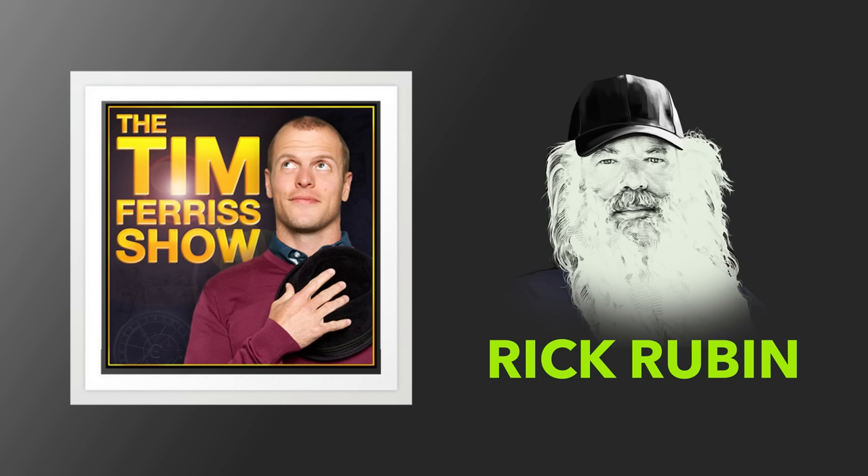Ladies and gentlemen, this is Tim Ferriss. Welcome to another episode of the Tim Ferriss Show. My guest today needs no introduction, but I will provide one regardless. Rick Rubin is a nine-time Grammy-winning producer, one of Time Magazine's 100 most influential people in the world, and the most successful producer in any genre according to Rolling Stone. He has collaborated with artists ranging from Tom Petty to Adele, Johnny Cash to the Red Hot Chili Peppers, Beastie Boys to Slayer, Kanye West to The Strokes, and System of a Down to Jay-Z — and that is just the tip of the iceberg.